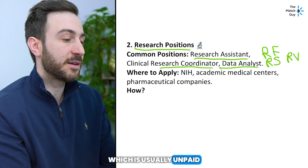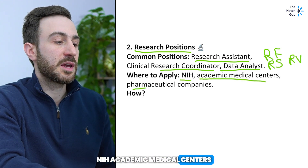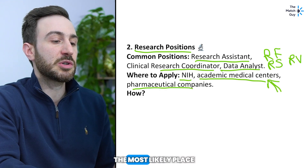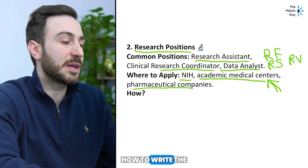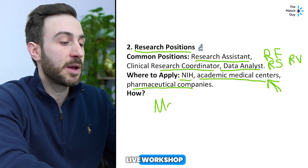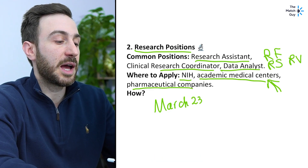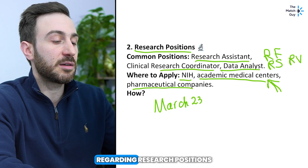You can find these jobs at academic medical centers and pharmaceutical companies, but academic medical centers are most likely where you'll find a job. We actually have a live workshop on March 23rd where we will go over all the details you need to know regarding research positions — how to look for institutions, how to find mentors, email templates, CV templates.